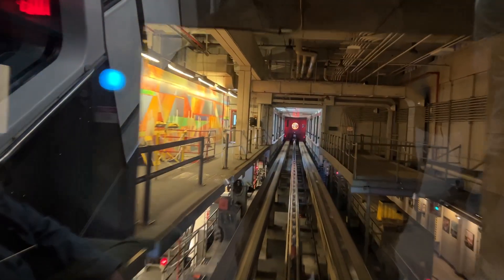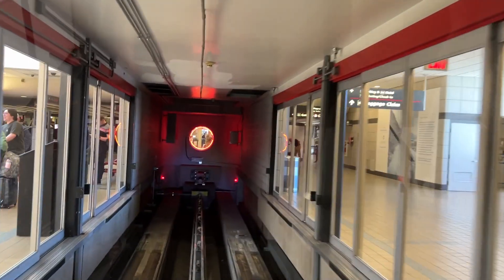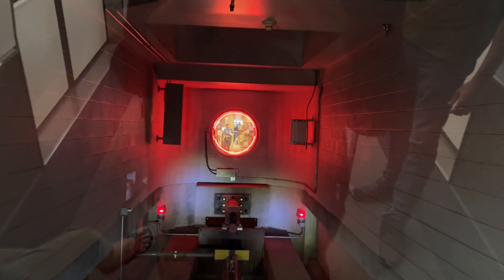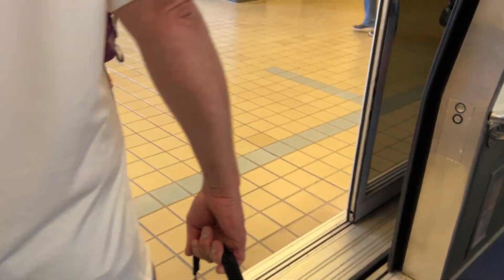Please hold on, this transit is approaching the landside terminal for baggage claim, ground transportation, and parking. For baggage claim, proceed down via escalator or elevator. This is the final stop.